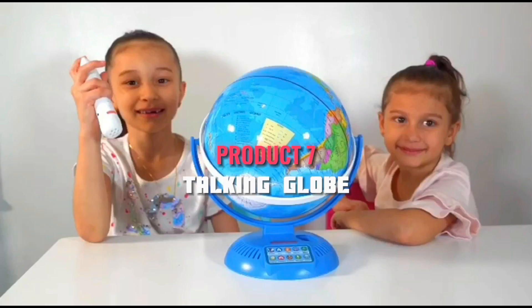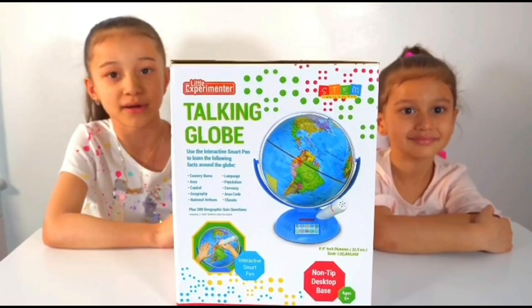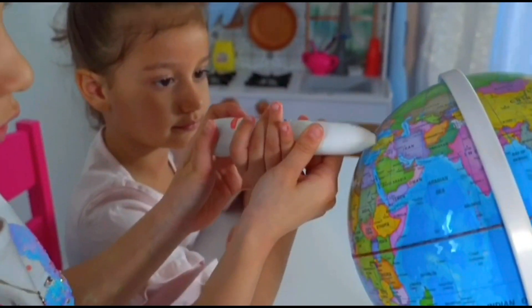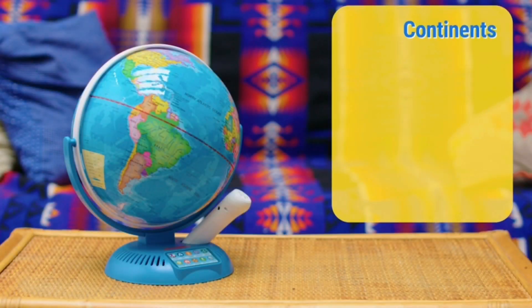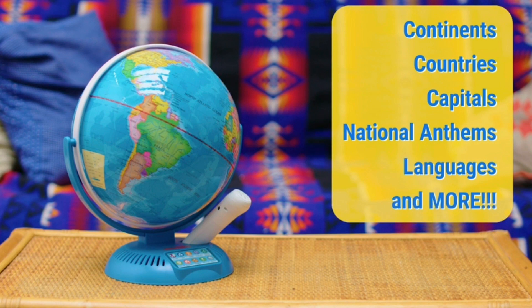Let's look at the Little Experimenter Talking Globe. This interactive globe is designed to make geography come alive for children. Kids can tap on countries, capitals, and landmarks to hear fun facts and information about different cultures. The globe fosters a love for geography and a curiosity about the world. It's a fantastic tool for expanding a child's global awareness and understanding.